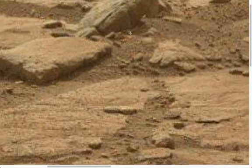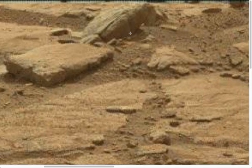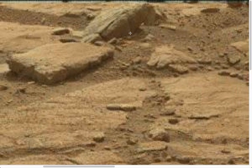I can blow it up as much as you like and it will still look the same. It's not pixelation, I am not sort of imagining things here. What we have, I think, is proof of life on Mars. And it could well be that dinosaurs are still roaming around Mars.